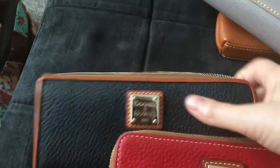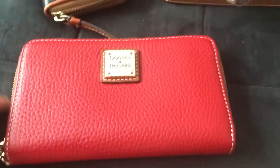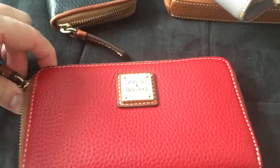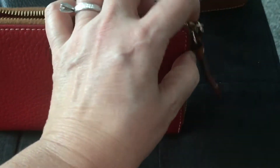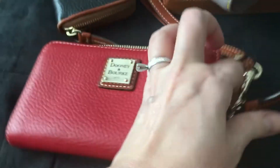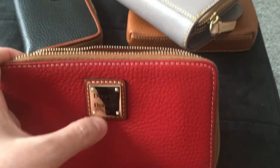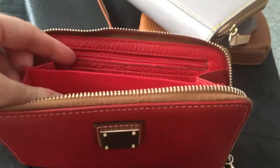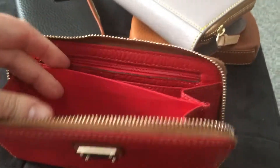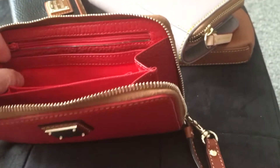The second wallet I purchased is my favorite of all four Dooney wallets. I like it first of all because it's red, and red is such a lucky color — they say if you want to have more money, buy a red wallet. I don't know how true that is, but that's what they say. I love the Dooney brand logo on it, and I love that it's pebbled leather because it's so soft and pliable.